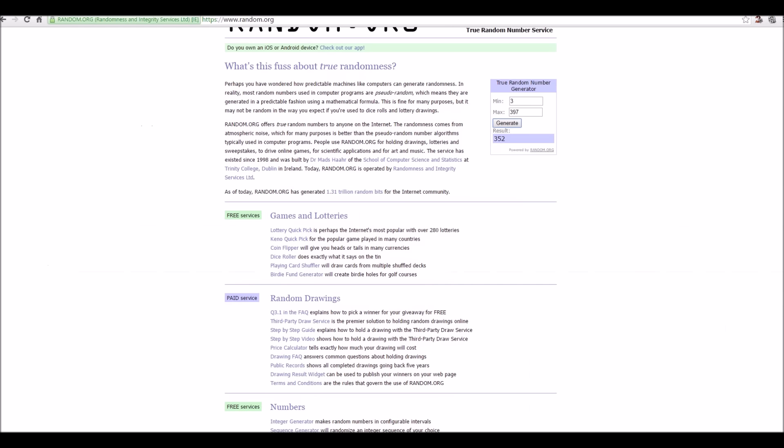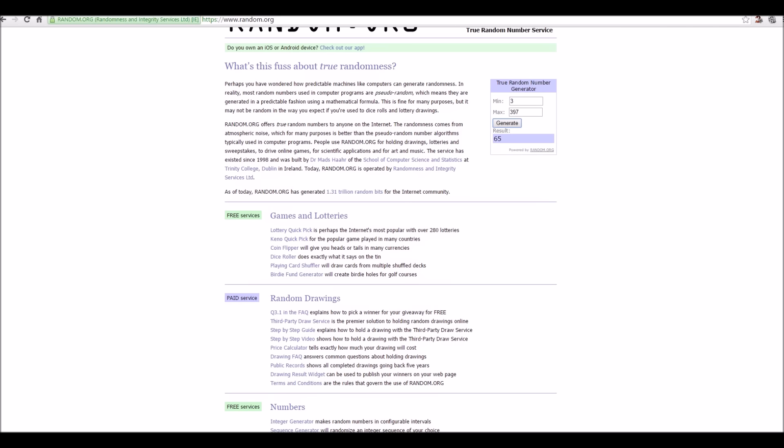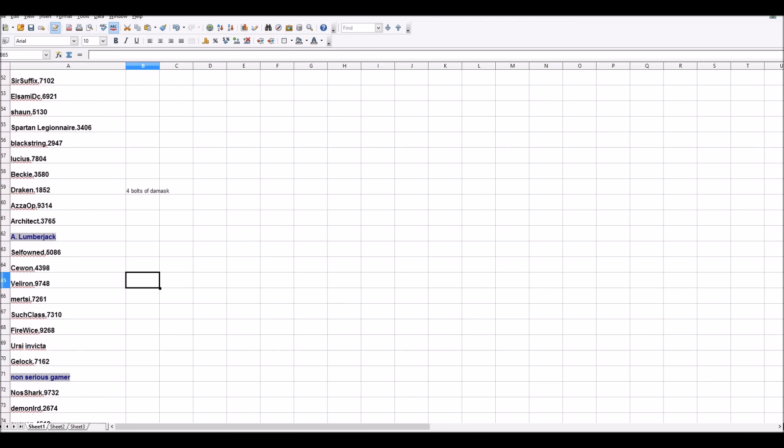Moving on to the two berserker insignias — the last item before the gold prizes. The winner is number 65, which is Veliron. Well done, Veliron, you have won two berserker insignias — very, very useful for farming!